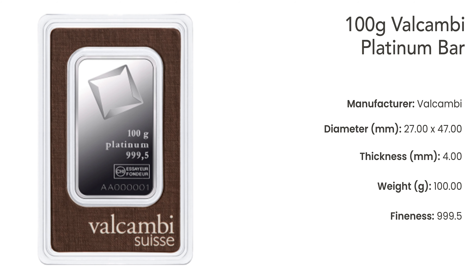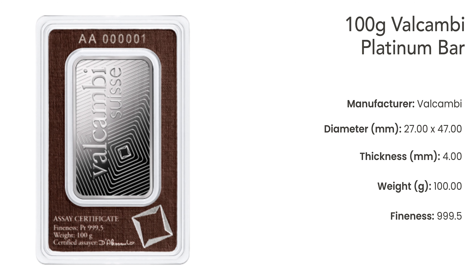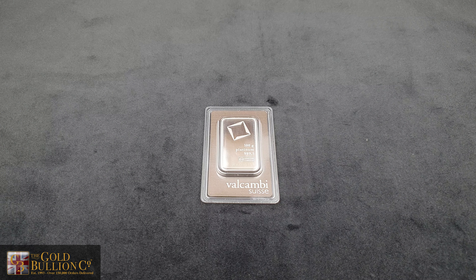The bar has an elegant and substantial design, measuring 27mm in width, 47mm in height, and 4mm in thickness. It weighs precisely 100g, making it a substantial investment. The bar is expertly manufactured using 0.9995 fine platinum, showcasing its exceptional purity and quality.